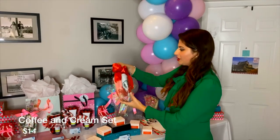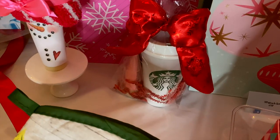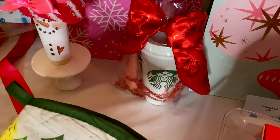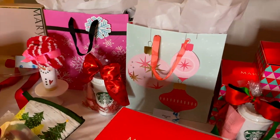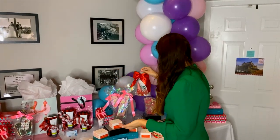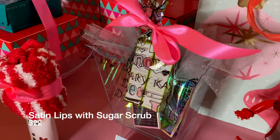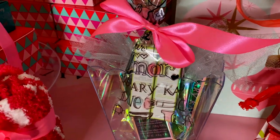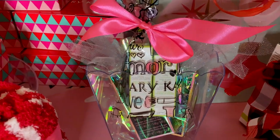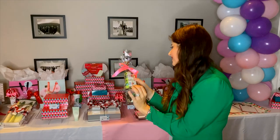Next is our coffee and cream set — it's going to be a Starbucks cup and you're going to get a hand cream. These are $15. Really sweet deal if you want to up-level for a teacher and make it a little bit nicer. And then we have our Satin Lips set — it's going to include a sugar scrub for the lips and a lip balm. This one is $22 and it comes wrapped really cute in a little cellophane bag.